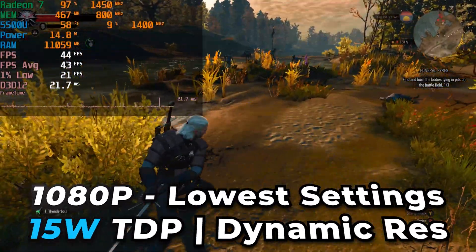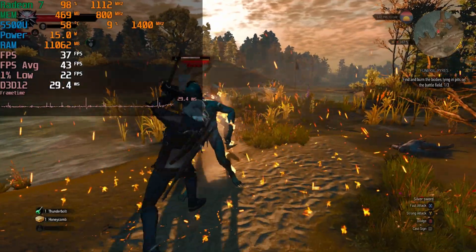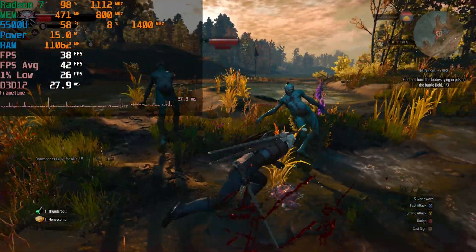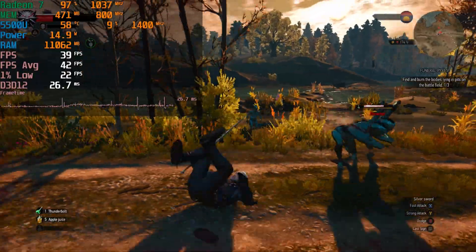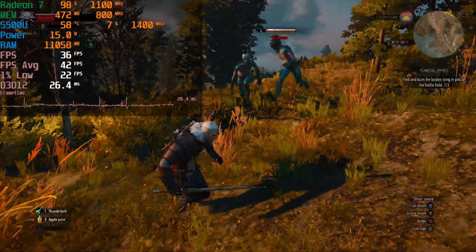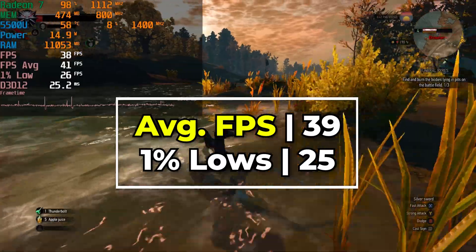Luckily, if we turn on the dynamic resolution scaling, the level of performance that we get improves dramatically. Our averages now start to pretty much double, going from just the 20s now all the way up into the 40 FPS range. And I think that for the vast majority of APU users out there, you are better off just going with the dynamic resolution scaling and turning it on. Even if the 1% lows don't really get as much of an uplift, they still get to a close enough range that realistically you could play like this.